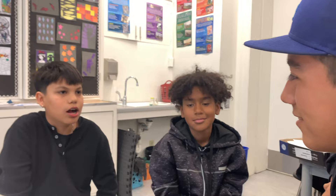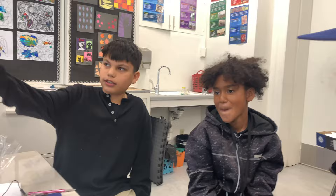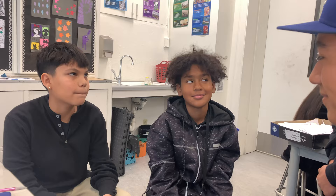We do stuff like 3D images and we draw people's expressions, like the 3D images right there. We paint and we draw.